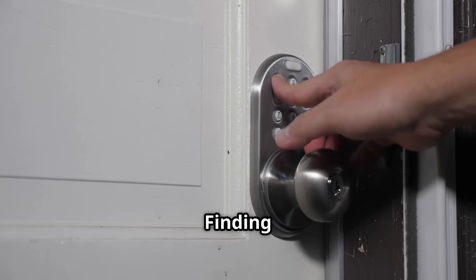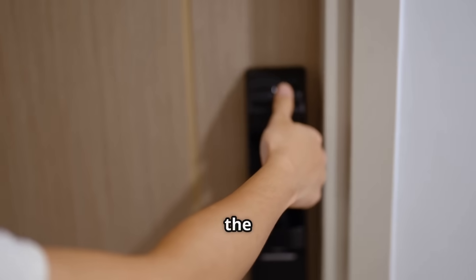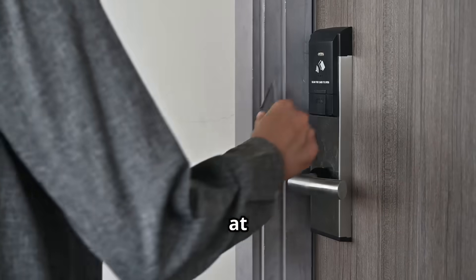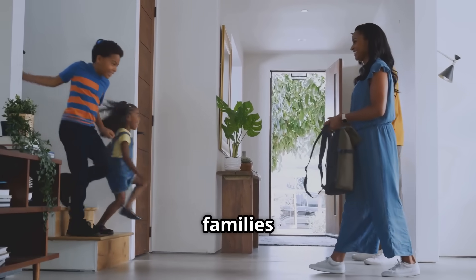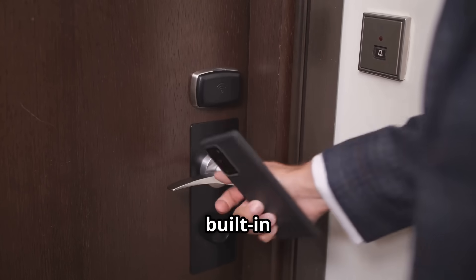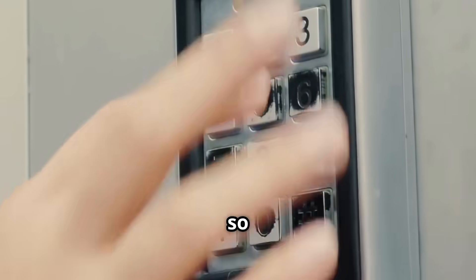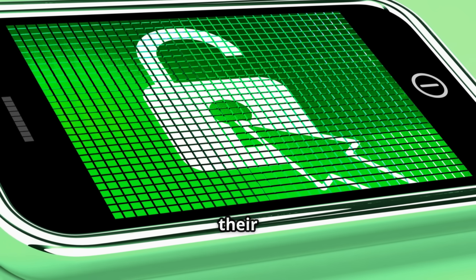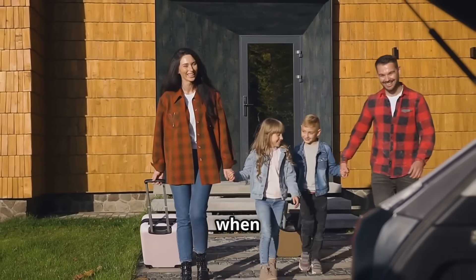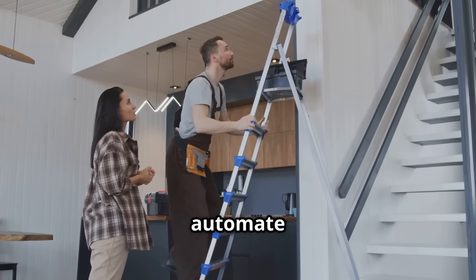Which smart lock is right for your specific lifestyle? For busy families with kids, a Wi-Fi enabled smart lock with a built-in keypad is often a fantastic choice. Kids can have their own easy-to-remember codes, so no more lost house keys. Parents get notifications when the kids arrive home safely from school, and the auto-lock feature is a godsend for hectic mornings when everyone is rushing out the door. For the tech enthusiast who loves to tinker and automate everything, Z-Wave or Zigbee locks with full smart home hub integration offer the deepest level of control and automation.